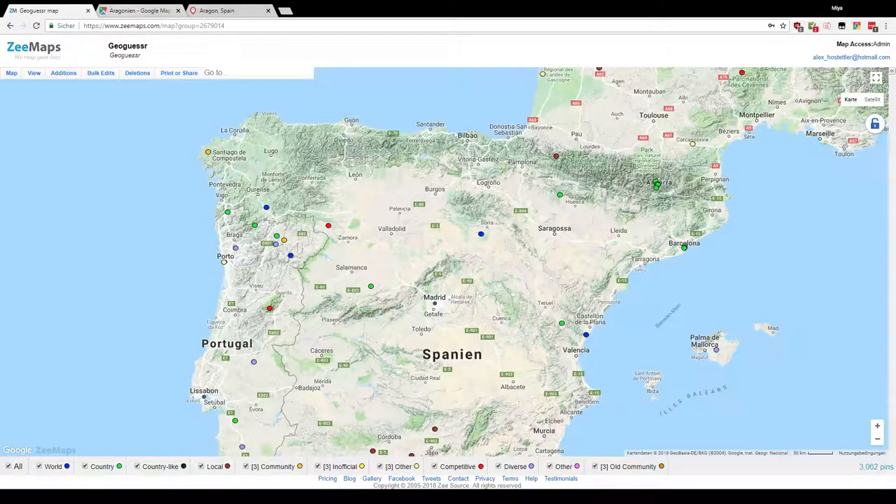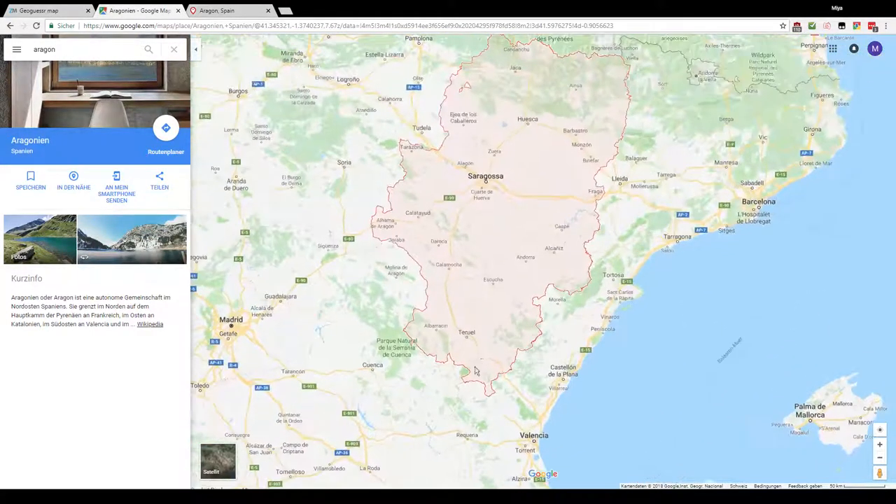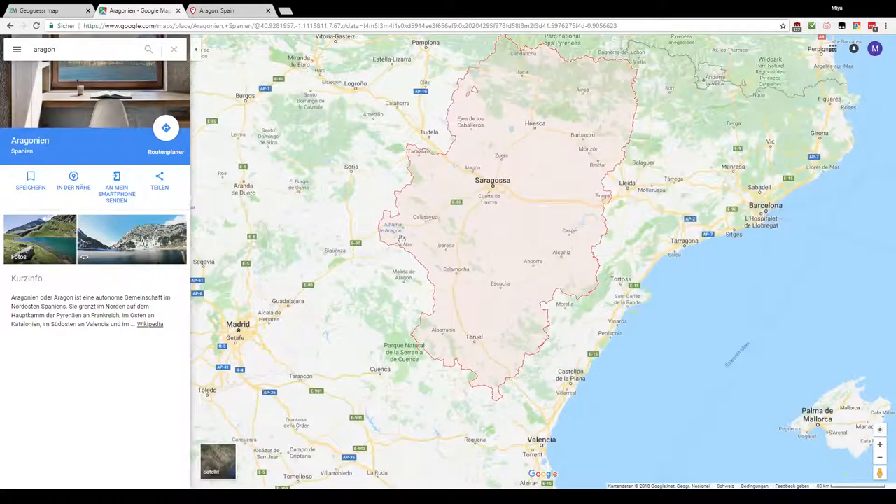Welcome everybody to another episode of Spanish Region Challenges. This time it's Aragon, which is this area here. It basically goes from the Pyrenees down to about Teruel, east-west of Lleida. It has Aragon in the name so that's easy to remember.